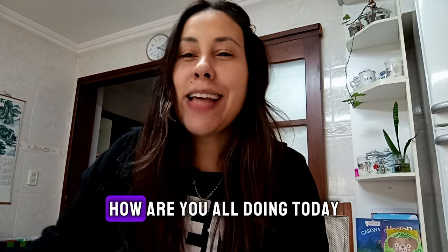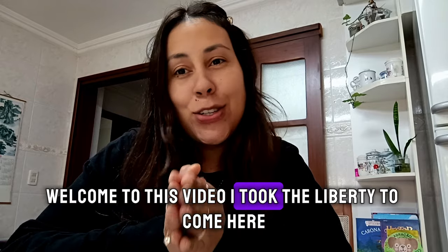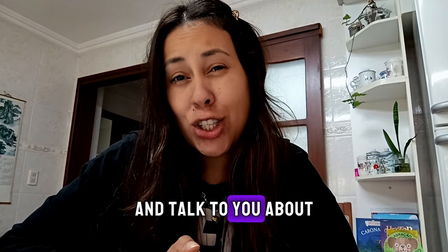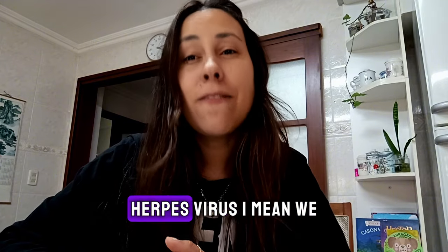Good afternoon, my friends. How are you all doing today? Welcome to this video. I took the liberty to come here and talk to you about a supplement that can help you deal with the herpes virus. Yes, herpes virus.